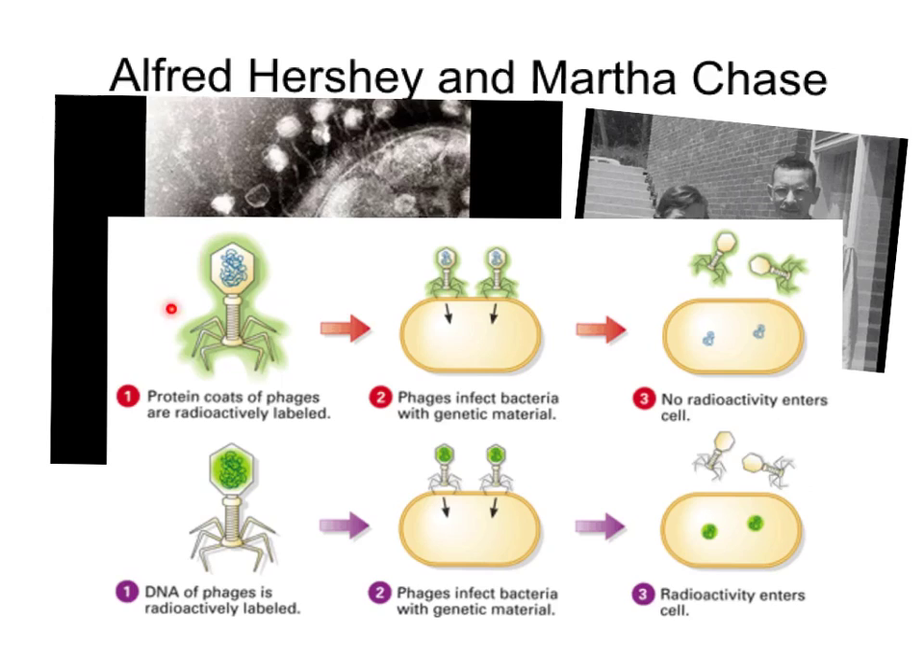This allowed them to track which part of the virus was entering the cell. Following the protein coat, they could see it glowing — and the protein coat ends up staying on the outside of the bacteria. So Hershey and Chase know that the protein coat is not what's carrying the material that influences inheritance. On the other hand, when they followed the DNA, they saw that it actually enters the inside of the cell. Because the radioactivity is inside the bacteria, they know that DNA is the thing that transfers inheritance from one individual to another.